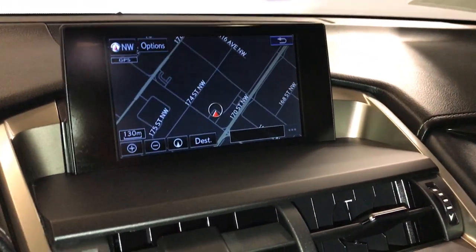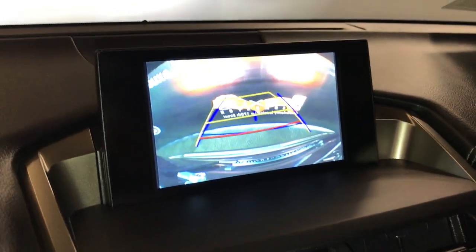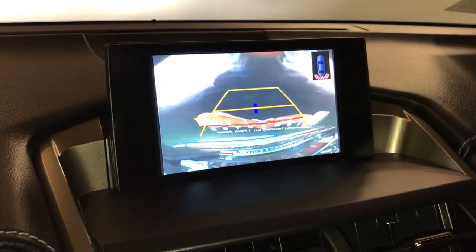Navigation system, backup camera, side mirrors auto-tilt in reverse. You have guidelines and the parking assist.